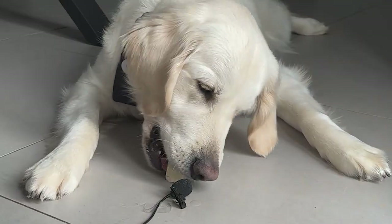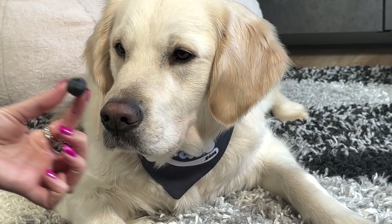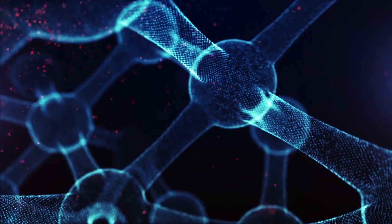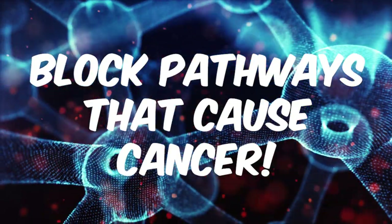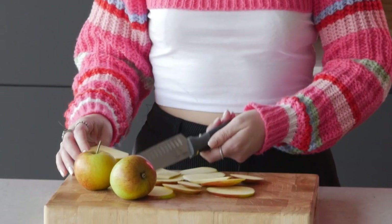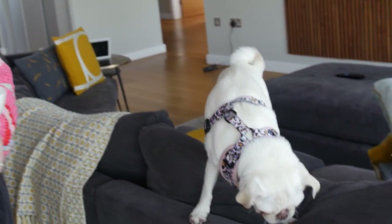Feeding your dog fruit as a treat can also fight against cancer. Blueberries and blackberries are great antioxidants that contain an acid which has properties that block the metabolic pathways that can lead to cancer. Apples also showed the ability to starve cancer cells in dogs, with a 60% response rate in tests done on dogs.